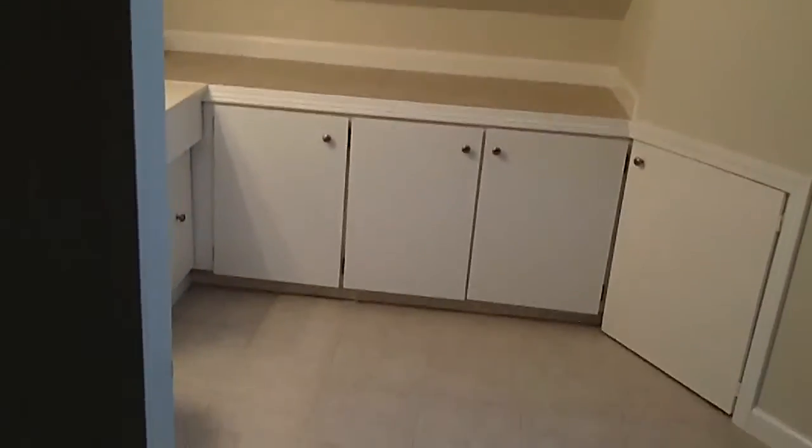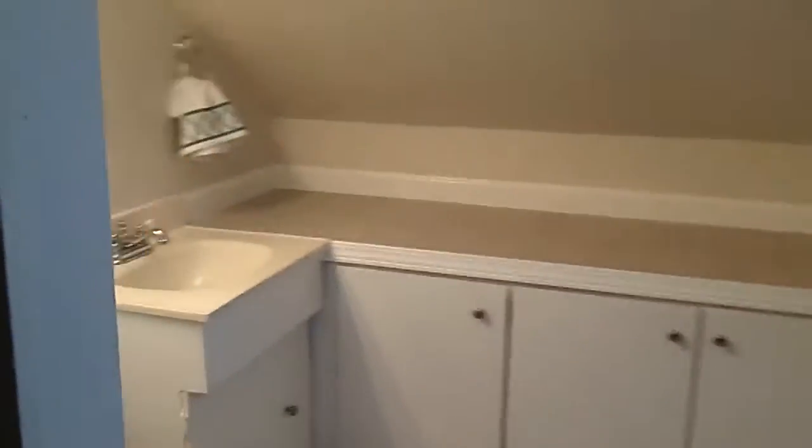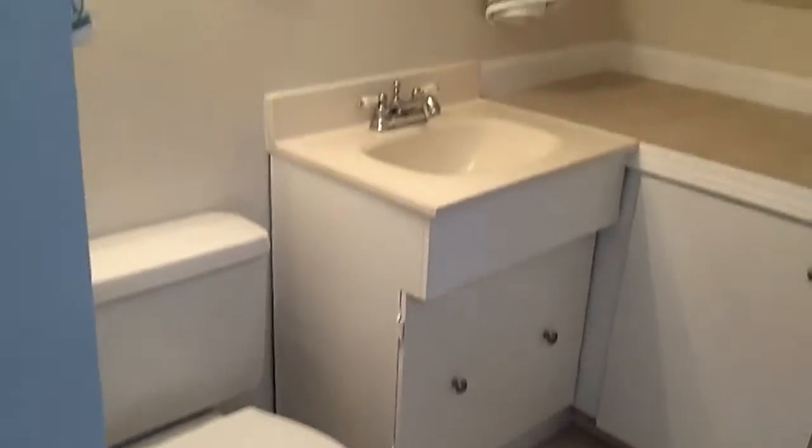Upstairs there's also a bathroom with a sink and a shower.